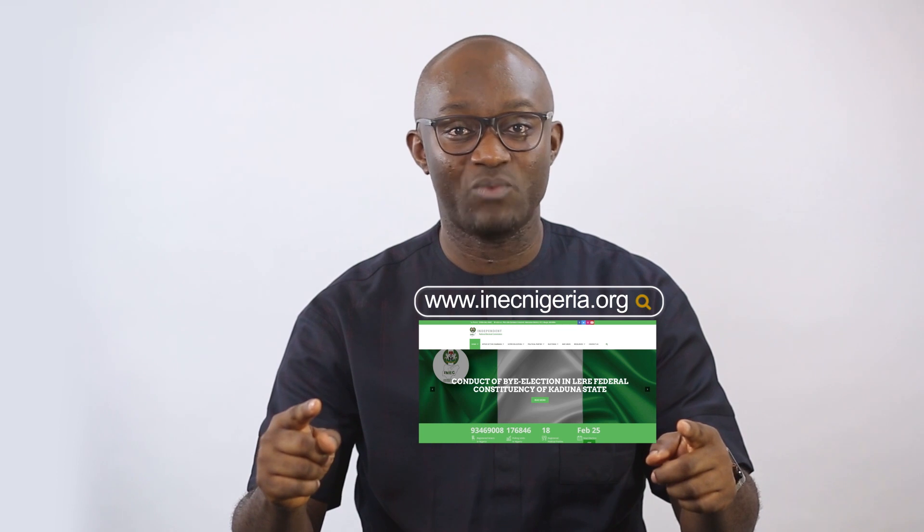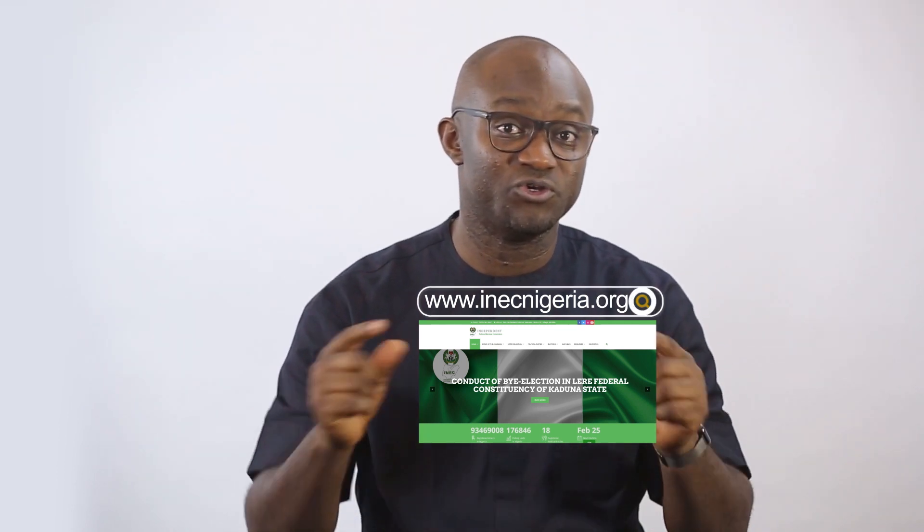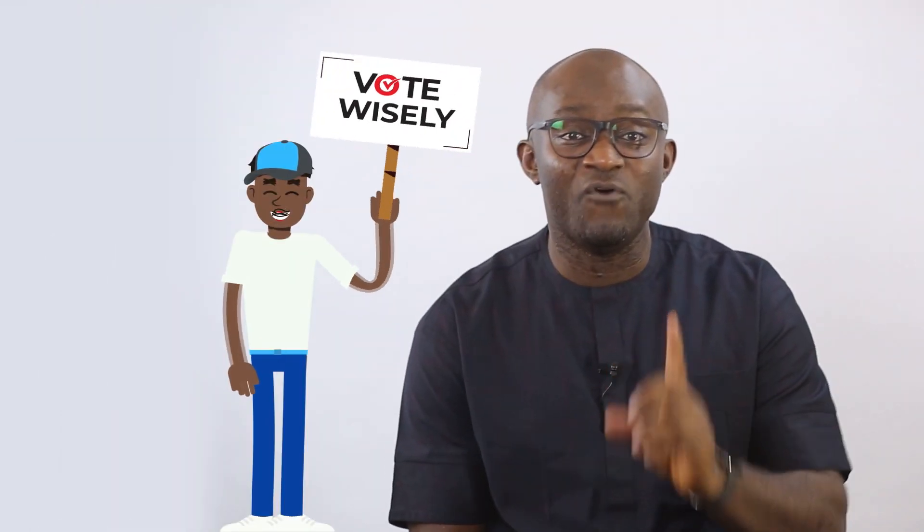Thank you for watching. I am Samson Itodo. Remember to verify and locate your polling unit before election day using the INEC website displayed on your screen, so you don't show up at the wrong polling unit on election day. Don't forget, your vote can make a significant difference. Vote wisely.